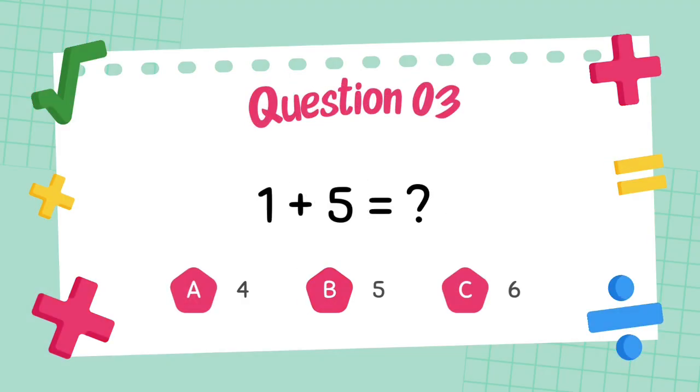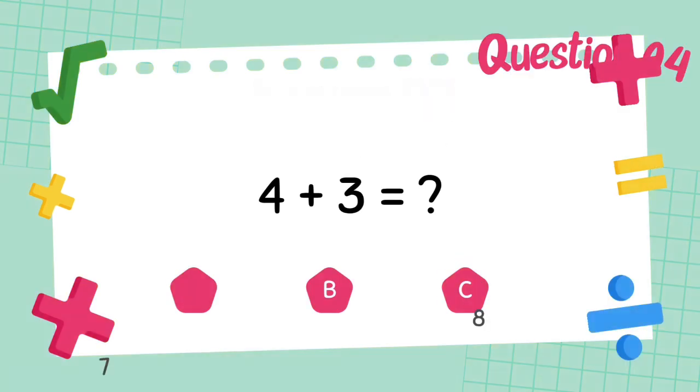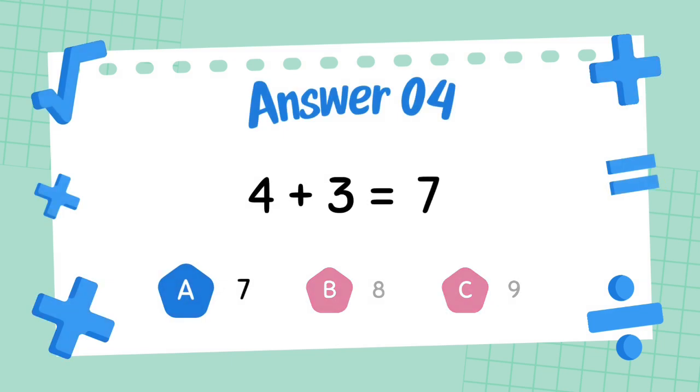What is 1 plus 5? The answer is 6. What is 4 plus 3? The answer is 7.